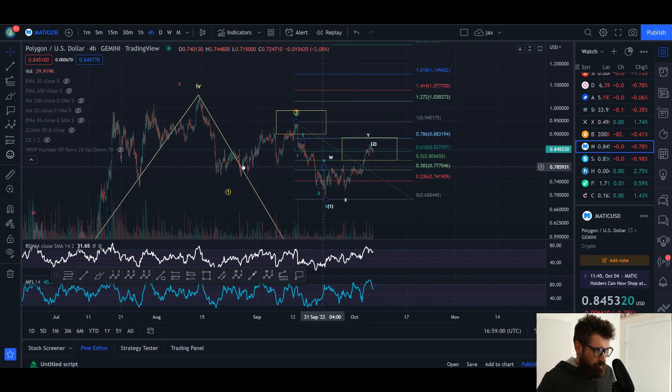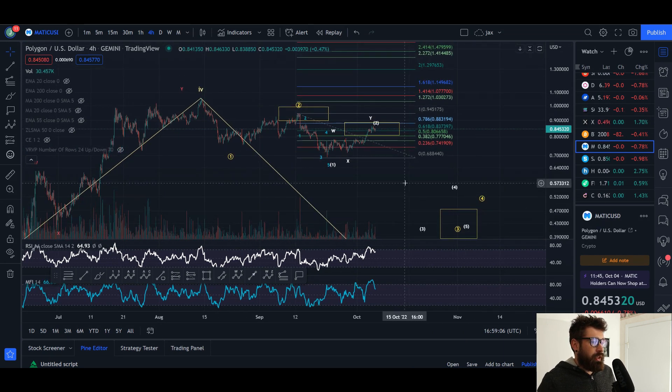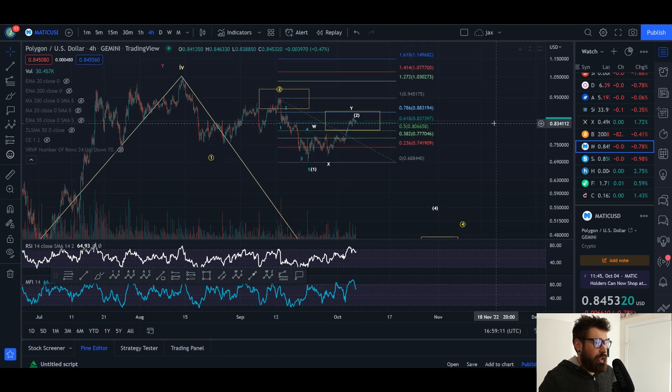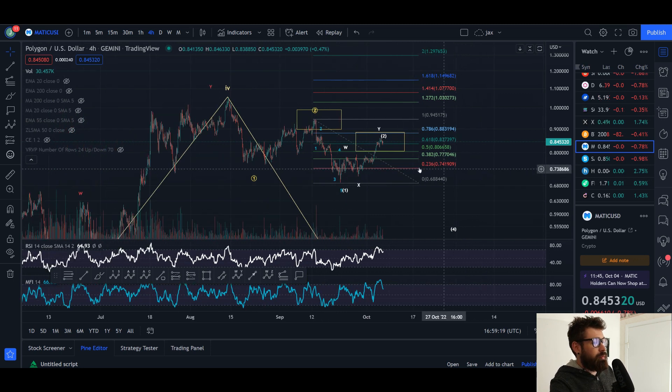What we're looking at here is MATIC coming down in a one-two — this is the bearish count. We're looking to come down in a wave three. What we've done is come down in a wave one, put in a WXY into a two, and you would look for a rejection between 80 to 88 cents before coming down in a three.